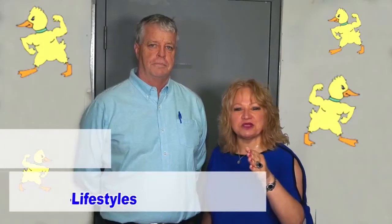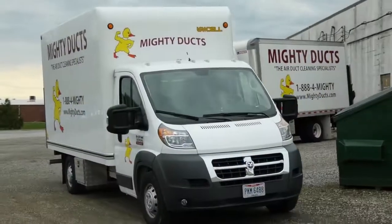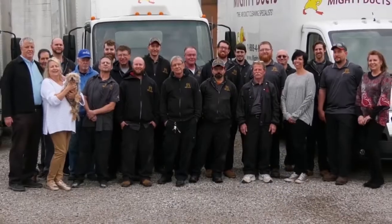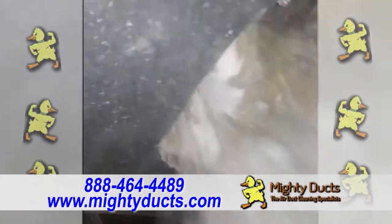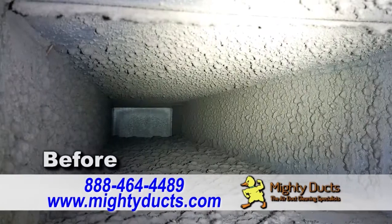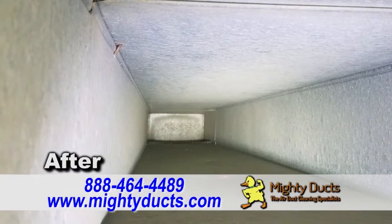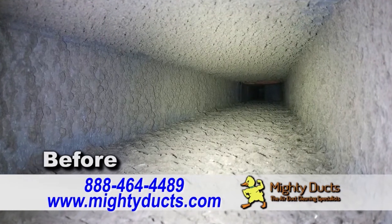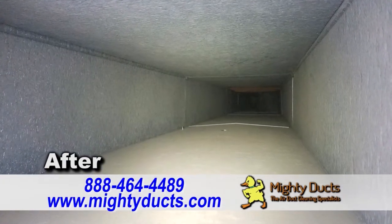It's Hometown Showcase and I'm Brenda Love, here with Patrick Frazier of Mighty Ducks. What is Mighty Ducks? We are a 25-year-old air duct cleaning company. We specialize in residential and commercial air duct cleaning in all of Northeast Ohio. Why do you suggest air duct cleaning? If you're trying to sell a home or you have an older home, you want it to be fresh. If you're buying a home, you don't want to inherit somebody else's dust, dirt, and dander that's been in the home.